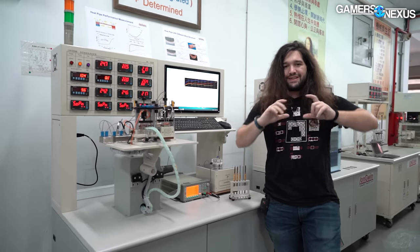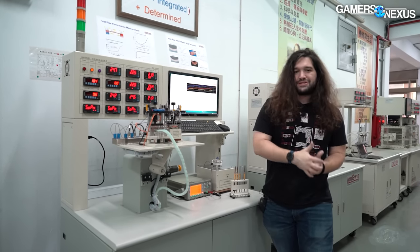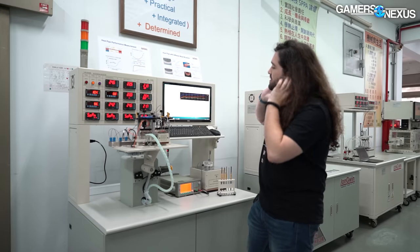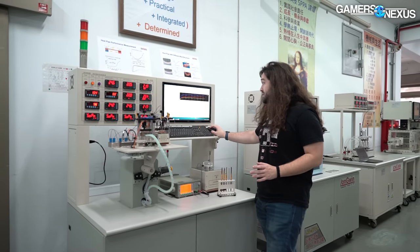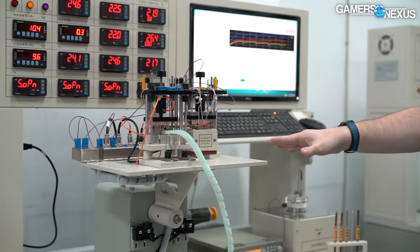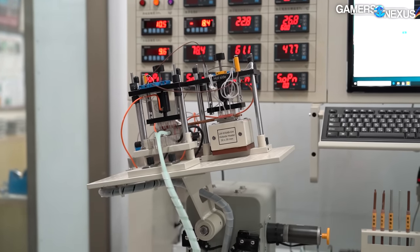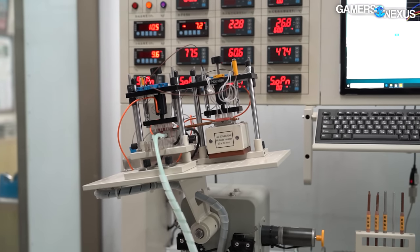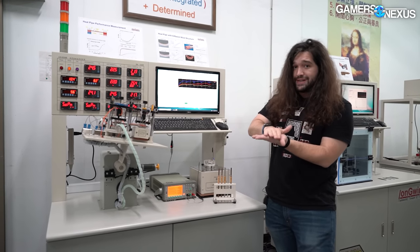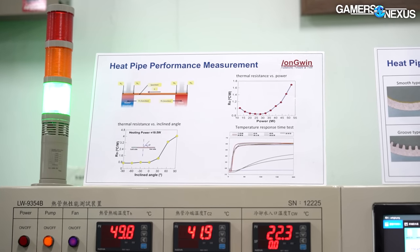Instead of looking at the entirety of a cooler — which is what we do in our testing — they're looking at individual parts so that as you're designing the cooler, you can make the right decisions. Is it actually worth the cost increase to change to a composite heat pipe rather than strictly sintered? You can also rotate the test platform — it will slowly rotate — so you can do testing at different angles in an extremely controlled and precise way. Heat pipe efficacy, just like vapor chambers, changes at different angles. It's most effective when the heat source is at the bottom and the heat pipe is vertical, because gravity assists cooling performance.